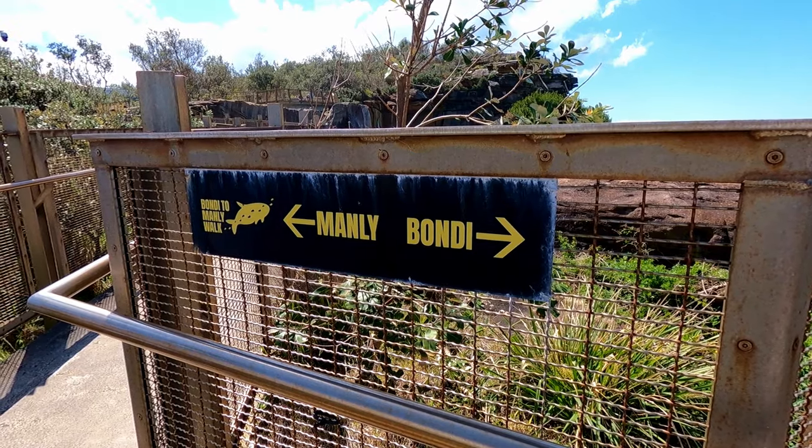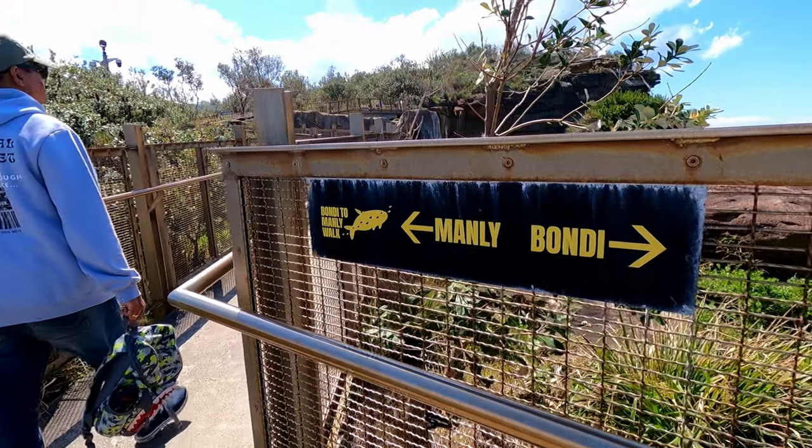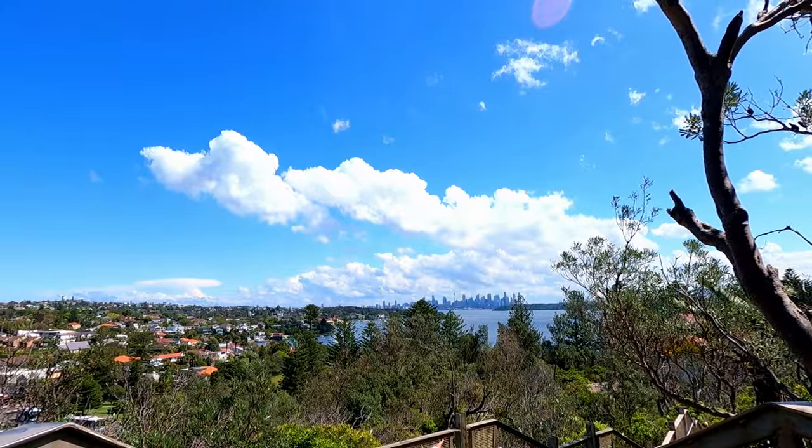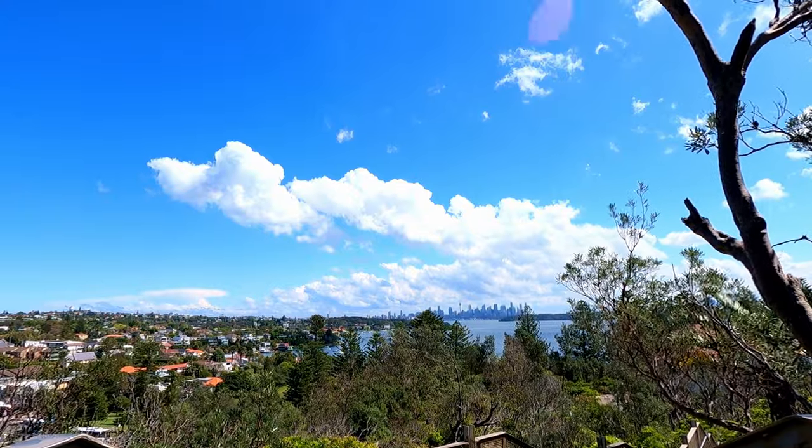One side of the walkway faces Manly Beach and the other side faces Bondi Beach. We are actually going towards Manly Beach because it's a little higher and the view will be more scenic. Yes, absolutely loving it over here.